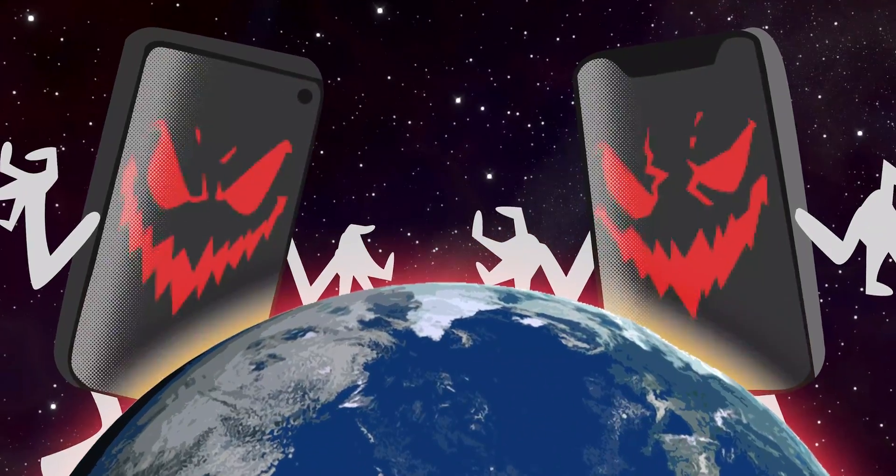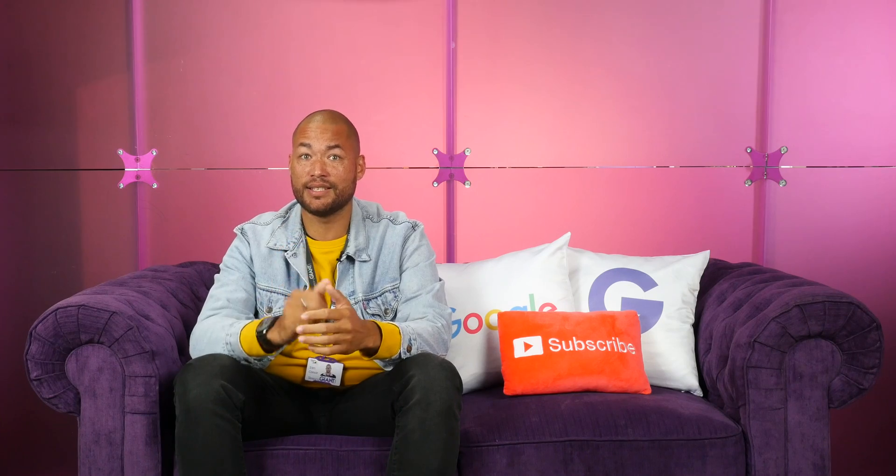Smartphones are taking over the world. Stats show that up to 70% of web traffic comes through a mobile device, and 89% of people would recommend a brand after having a positive experience on a mobile. Can you afford to lose out on that much traffic? Making your website mobile-friendly is the key to success in today's digital world.